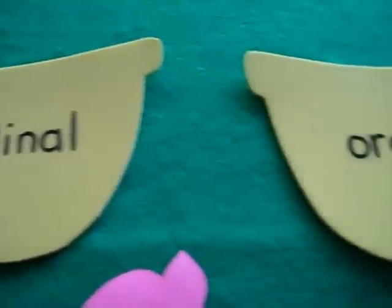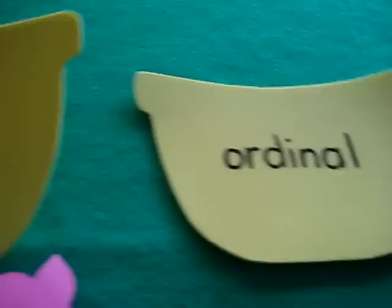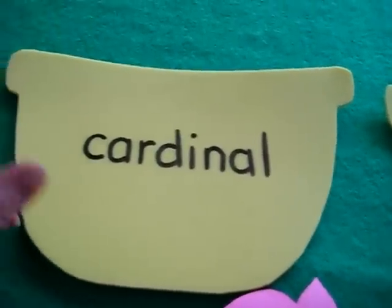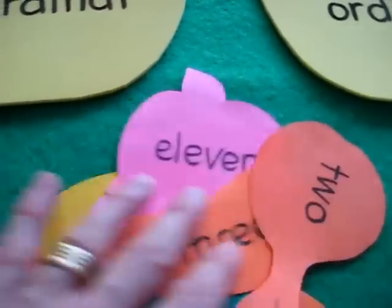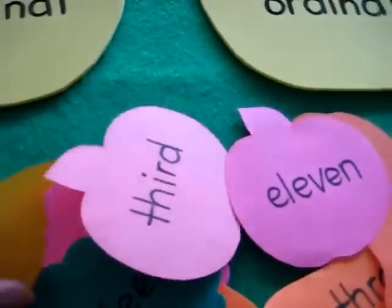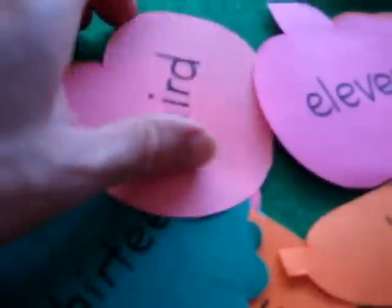I have a couple of little serving bowls here. One says ordinal numbers and one says cardinal numbers. This is for our food theme. I have a whole bunch of different fruits and foods, and my little boy has to put the right number words in the right bowl.